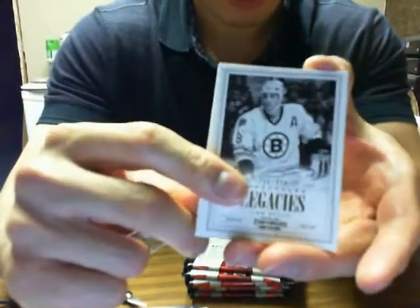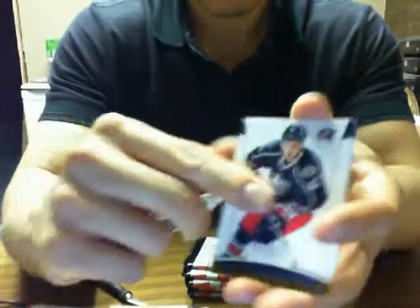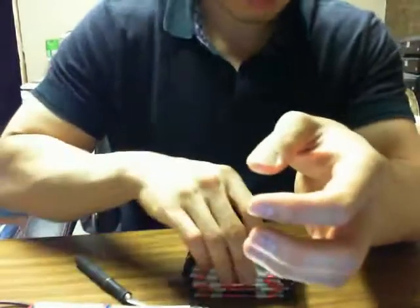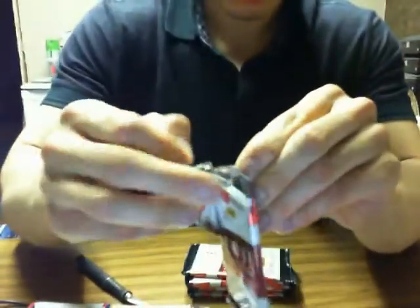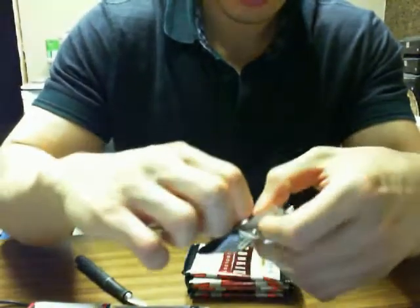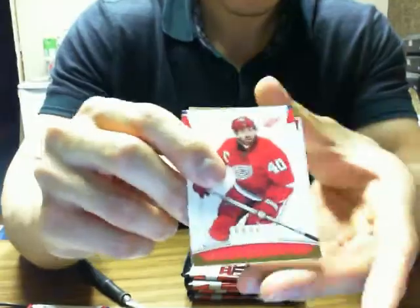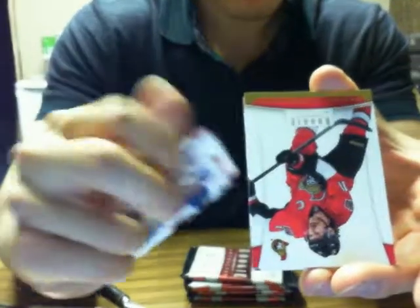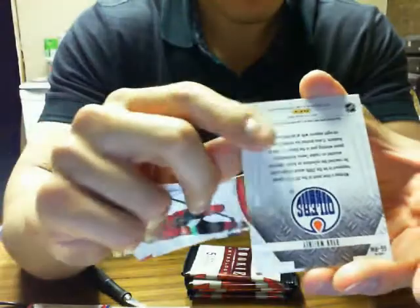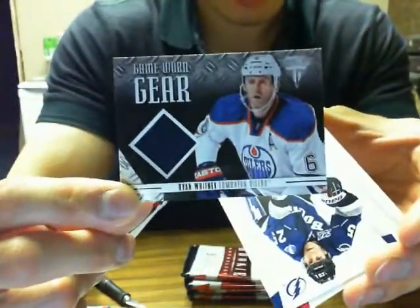We got Legacies of Cam Neely for the Boston Bruins. It's not opening nicely — I was hoping it would just go around, but nope. We have Game Gear of Ryan Whitney for the Edmonton Oilers.